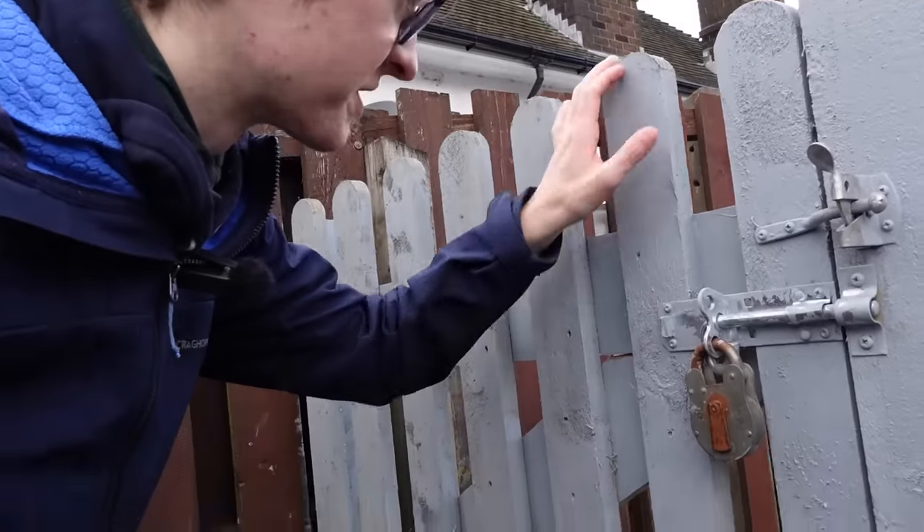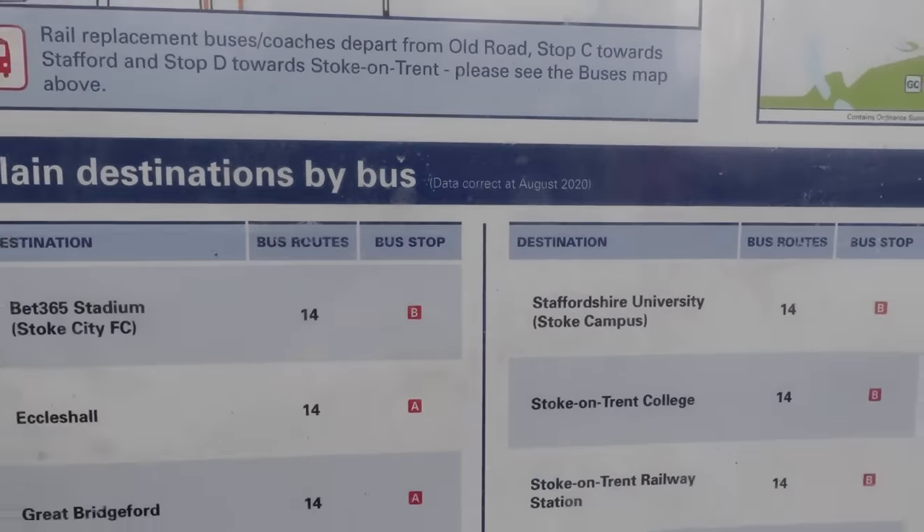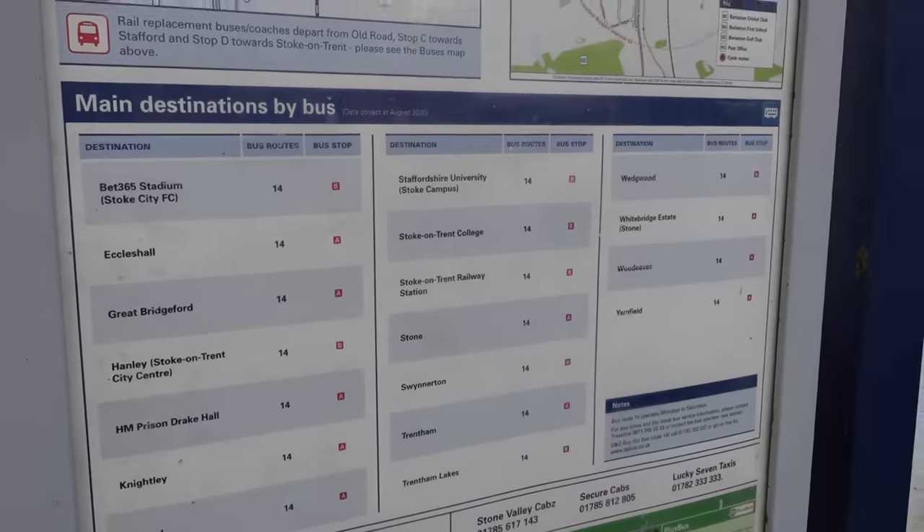Like Wedgwood, we can't actually get onto the platform because it's padlocked shut for good reason. And it also seems that the information on these boards here, once again, hasn't been updated since 2020. But oh well.